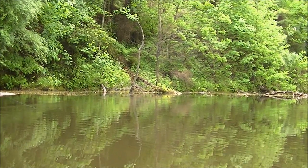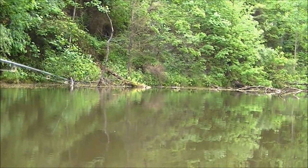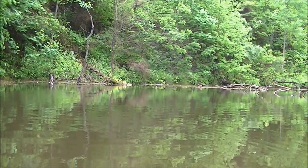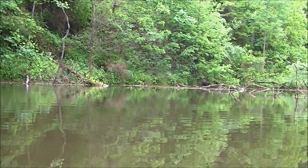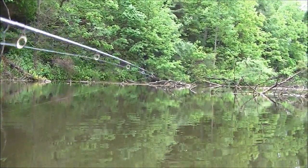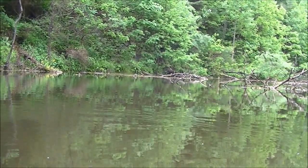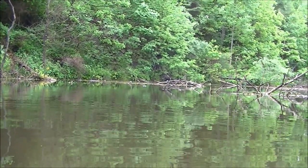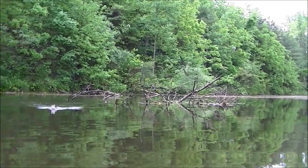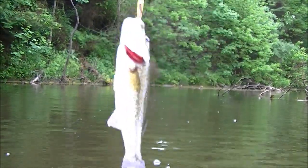It's a topwater bait, so it makes it a lot of fun. There you go — you see that? There's a fish! Not very big, but a lot of fun to catch.